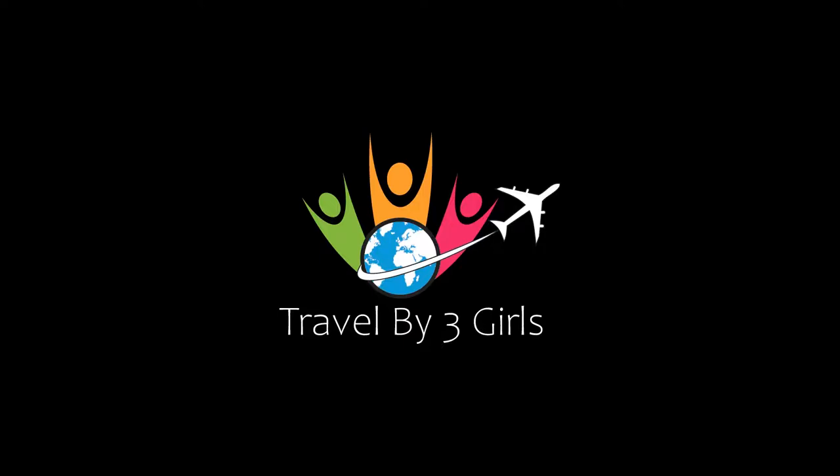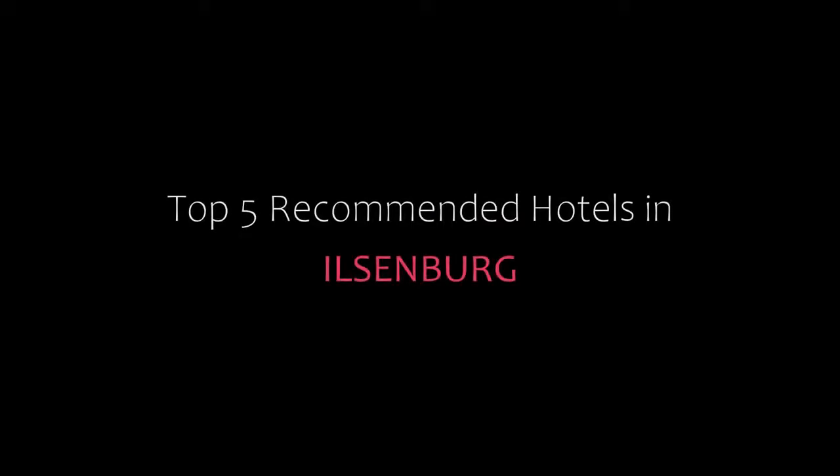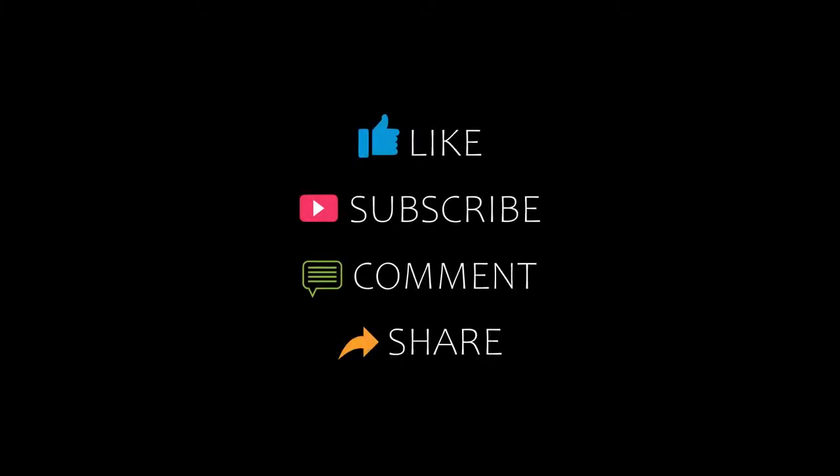Hi friends, welcome back to my YouTube channel and now you are watching a new video of top recommended hotels. Please subscribe to my channel and don't forget to like, share and comment. Let's start the video.